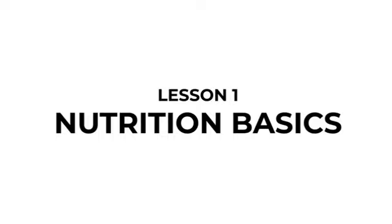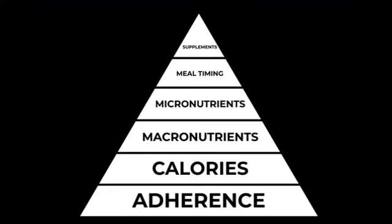Lesson one: nutrition basics. In this video we're going to go through two things - first is a nutrition pyramid, and the second is our three nutrition rules. The pyramid has a number of layers, with importance based on the base being the most important, getting less important as we move up. There are six different tiers: adherence at the bottom, then calories, then macronutrients (carbs, fats, and protein), then micronutrients, then meal timings, and finally supplements.